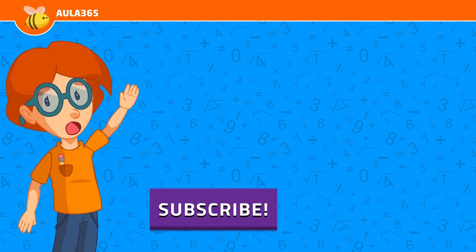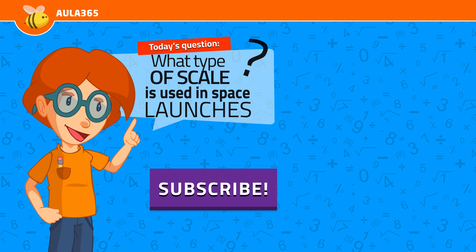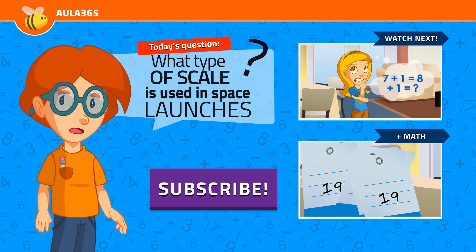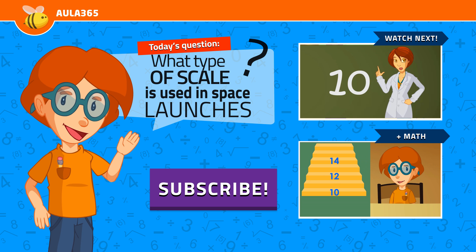Congrats! Don't forget to subscribe and answer the question. You can also click the links on the right to continue learning and click the like button. We appreciate your help. See ya!